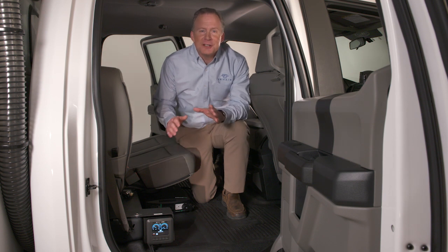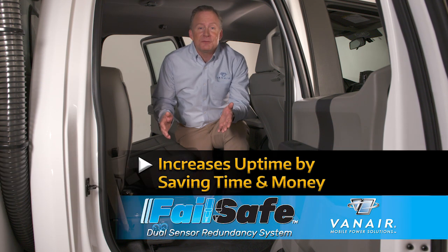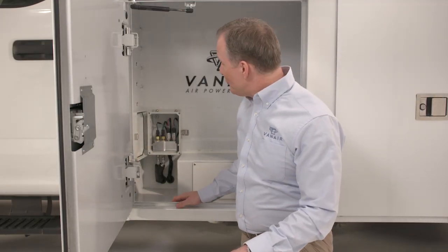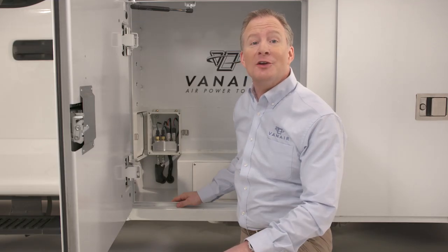This is an extremely valuable option for critical operations which require uninterrupted compressed airflow such as CIPP and air excavation. It also eliminates work crews sitting idle, increasing uptime by saving time and money. Vanair's marquee-designed manifold houses sensors that can be remote-mounted within a weatherproof enclosure, protecting them from the environment and road debris.